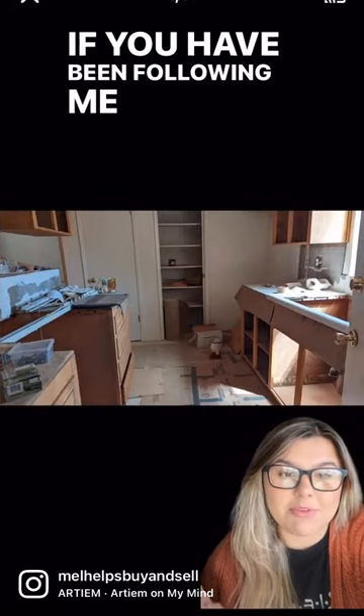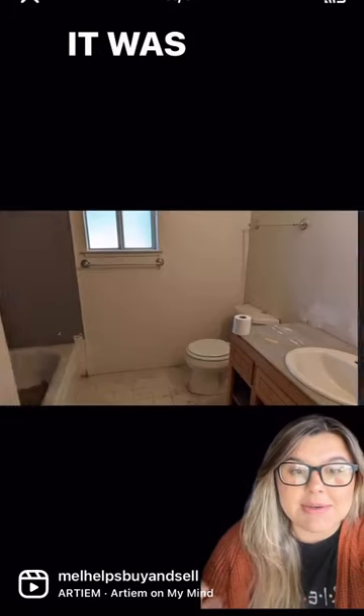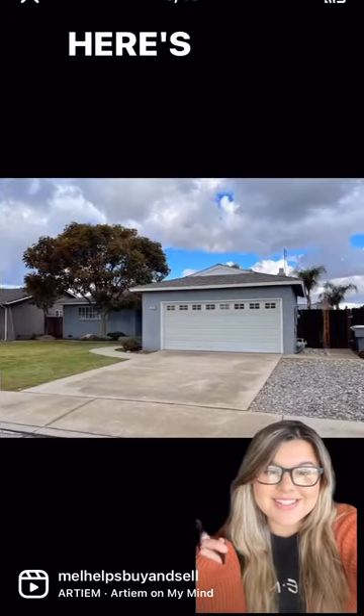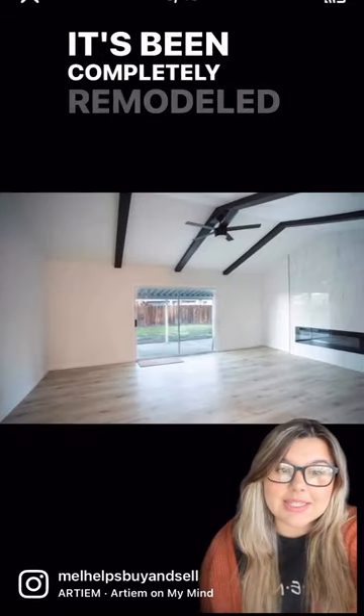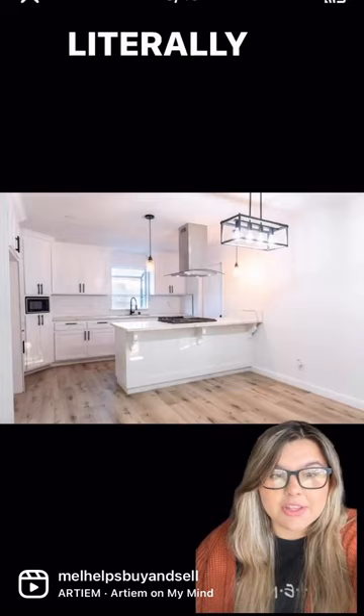Hi, if you have been following me for a while, you may remember this house I hosted back in September. It was needing to be completely remodeled, so let me show you it today. Here is the home today. It's been completely remodeled from kitchen to bathroom to bedrooms, literally everything.